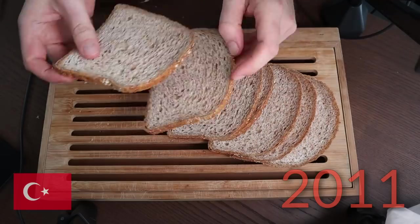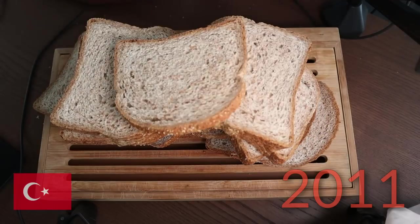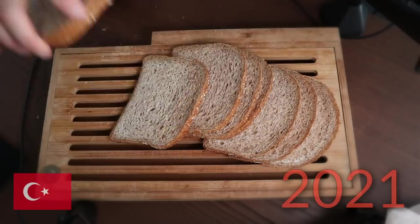This gorgeous coin represents 1 Turkish Lira. Back in 2011, I could use this very coin to buy 25 slices of bread in Turkey. However, the same coin would only get me 6 slices of bread in 2021.